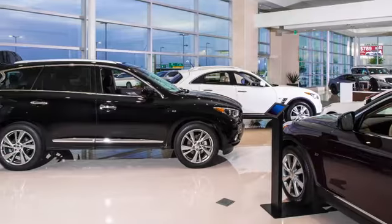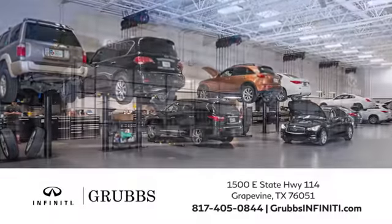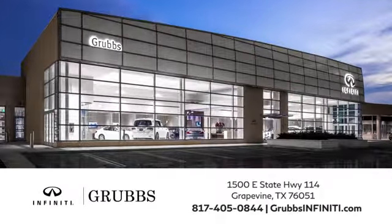Visit Grubbs Infinity today to experience the personalized car buying treatment you deserve. We're conveniently located at 1500 East State Highway 114 in Grapevine, Texas.